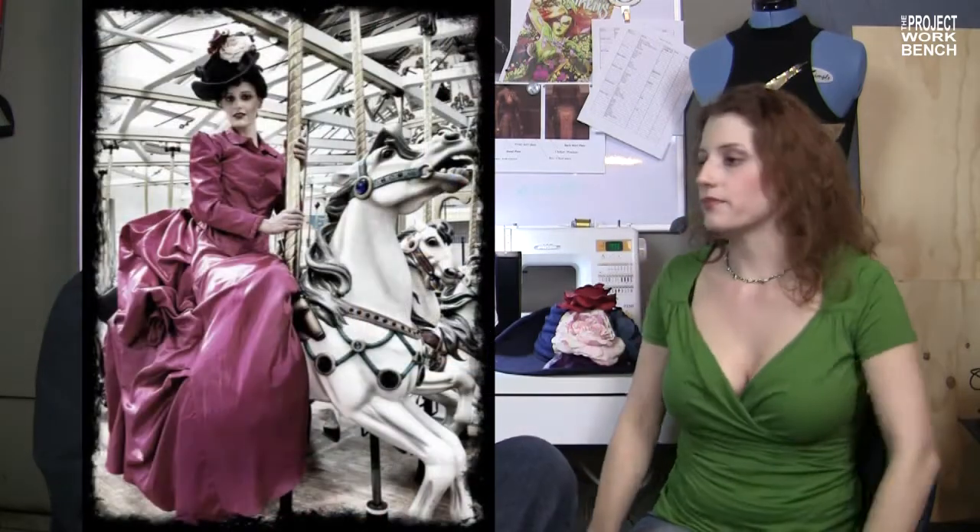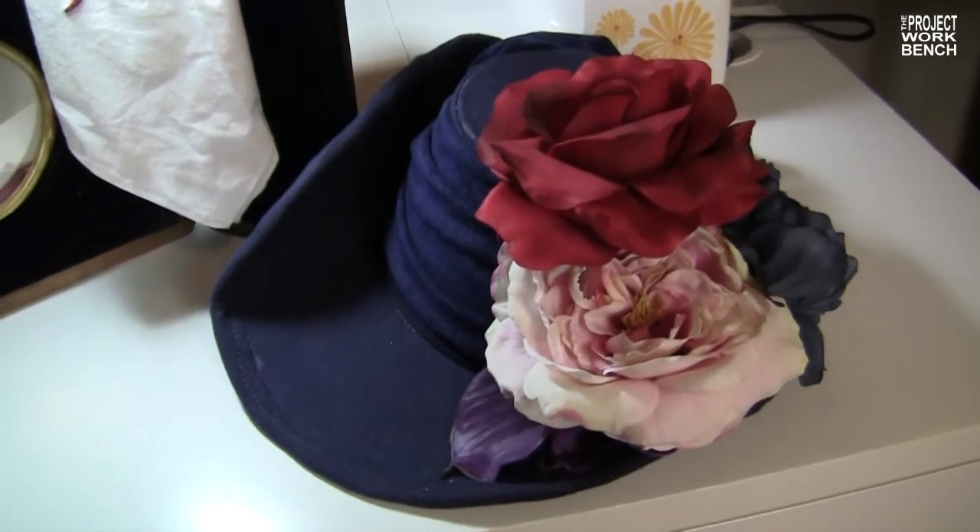Now, for the types of costumes that you like to make and wear, are there any other skills that you need to acquire or master? Well, most recently with my Irene Adler costume, she had in the first Sherlock Holmes movie a really ornate hat. And as you can see here, I made this. That whole thing from the ground up? Yeah. I'm not a hat maker. I've never touched a hat before in my life.